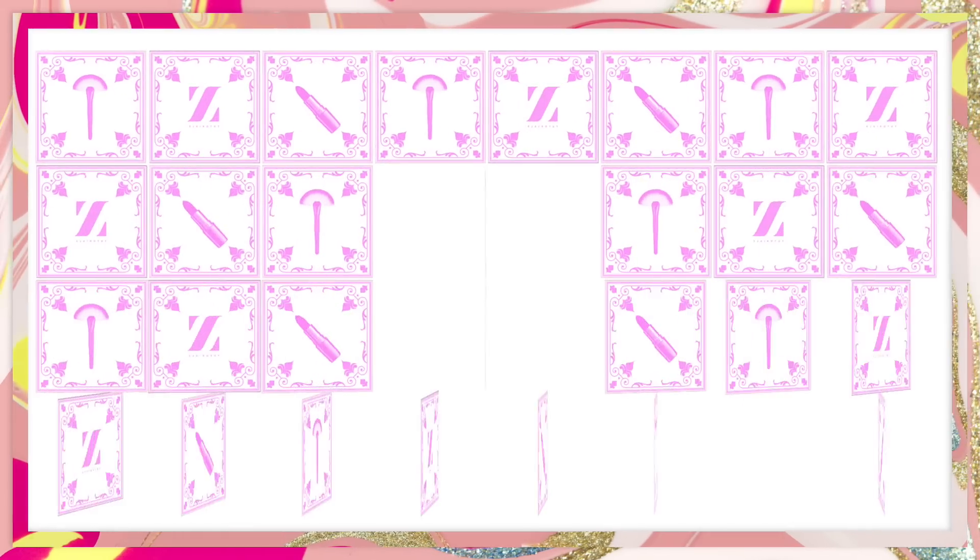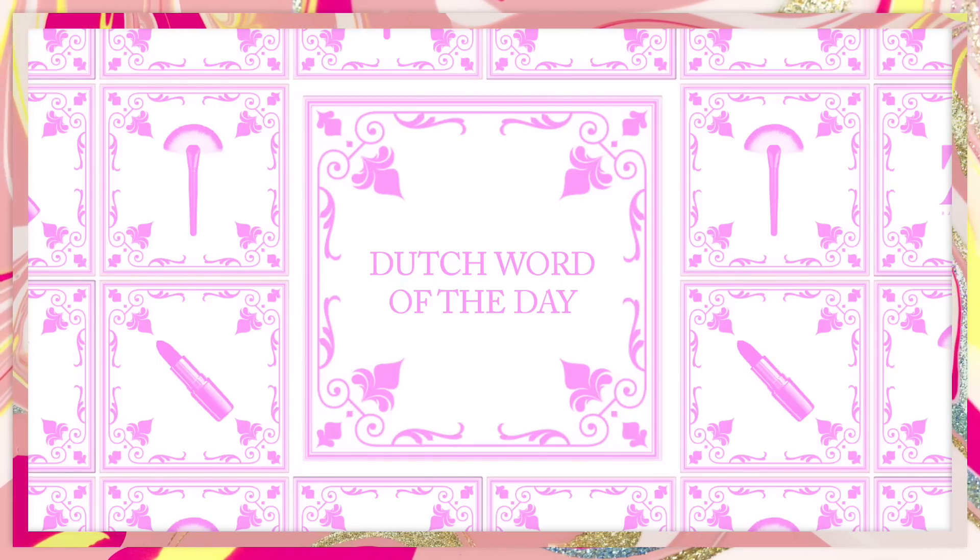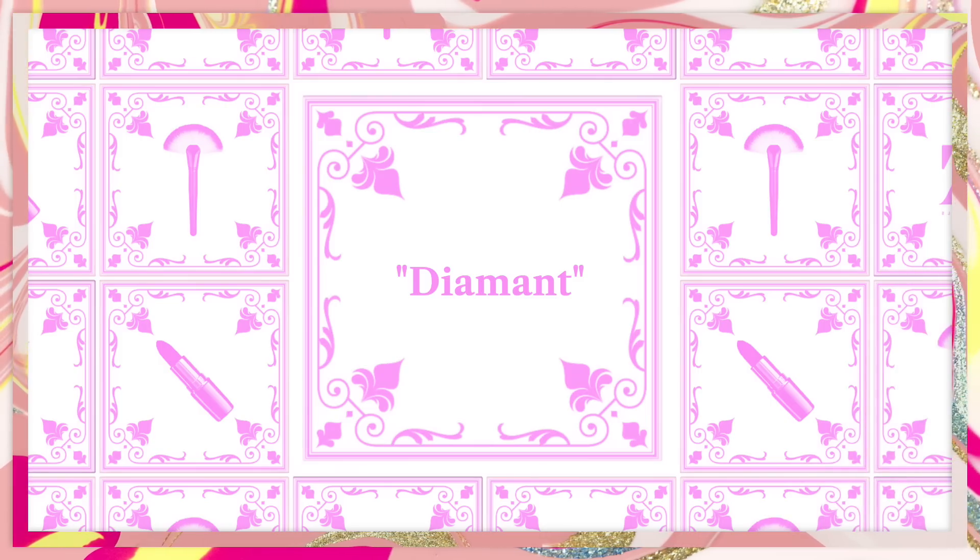Today is also the perfect day to introduce a brand new Dutch word. The Dutch word of the day is for the little diamonds in my crease — the word for 'diamond' is 'diamant.' Diamant, diamant, diamant.